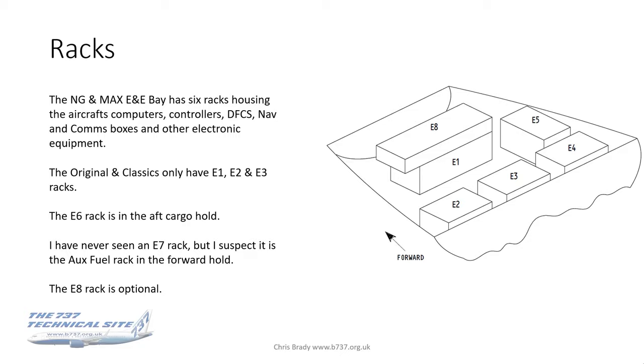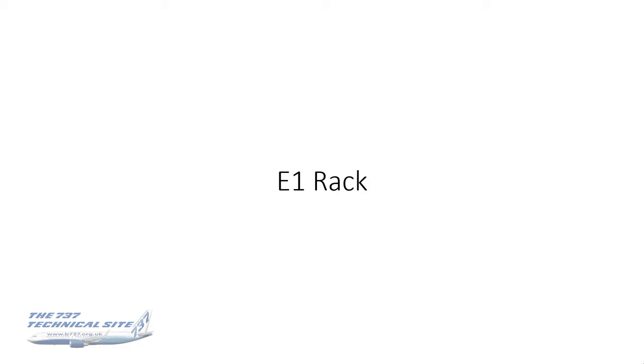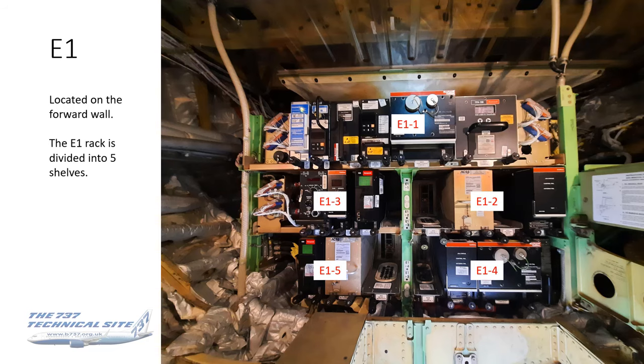Let's start at the beginning with the E1 rack. It's on the forward wall of the E&E Bay, divided into five shelves — confusingly numbered right to left rather than left to right. The logic may be that things on the aircraft are numbered left to right — engine number one's on the left, engine number two's on the right — but whatever the reason, that's their numbering system.